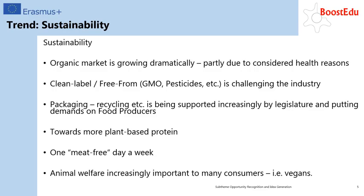Products and solutions that enable packaging which lives up to recycling standards and is supported by legislation are also putting demand on existing food producers, thereby creating new opportunities. Most families today have implemented one meat-free day a week, allowing lots of room for new products with plant-based alternatives. And last but not least, animal welfare is becoming a significant demand from consumers, which is why we see an increase in vegan products.